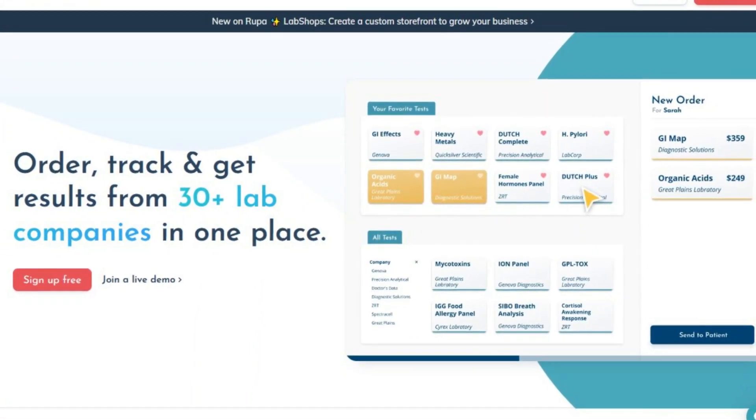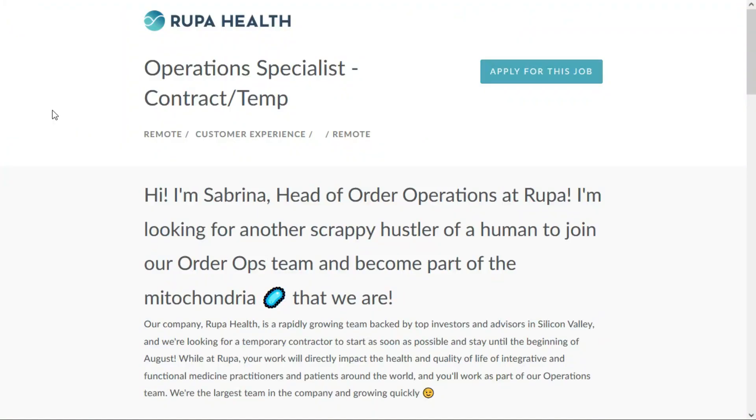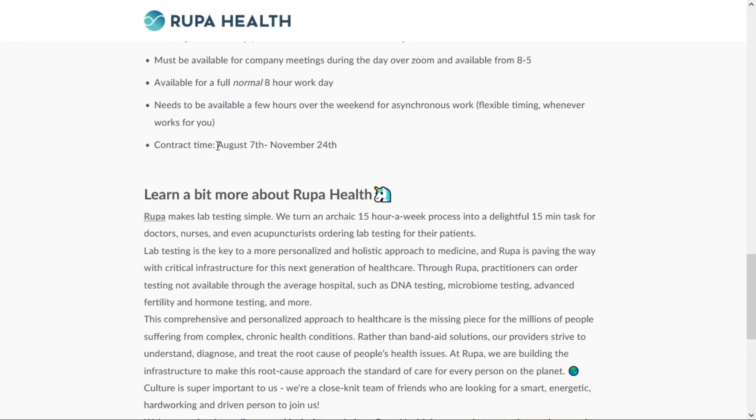Rupa Health is an online platform where medical personnel can order, track, and get results from labs. They're looking for an operations specialist, and this is a full-time remote position, but it is contract and temporary. That means you're not going to have any benefits, and they want someone available to work between August 7th and November 24th.